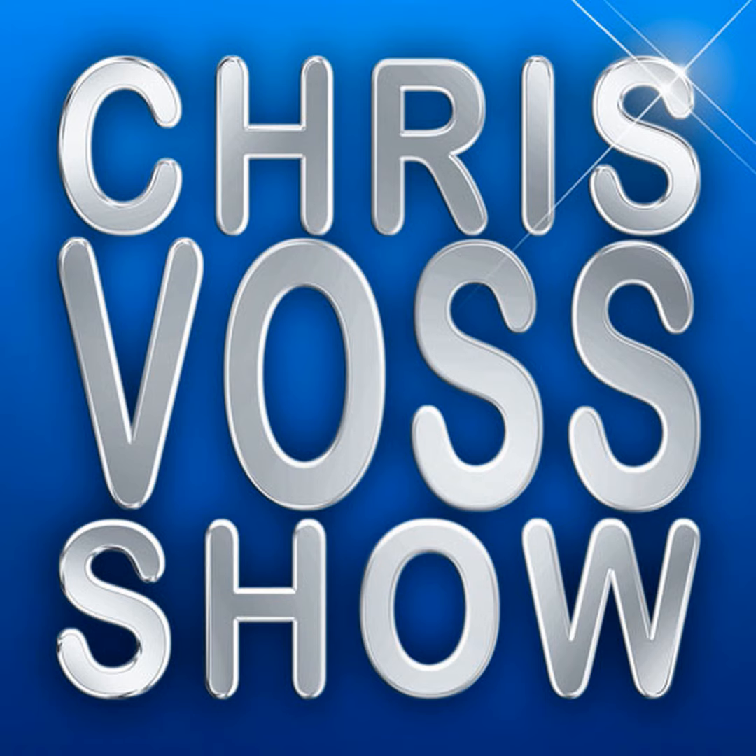Hi, this is Voss here from TheChrisVossShow.com. Coming here with another great podcast. We certainly appreciate you guys tuning in.